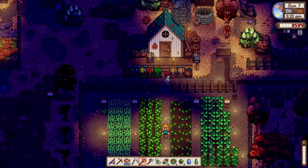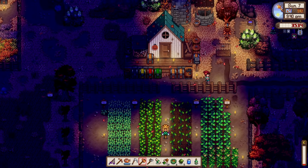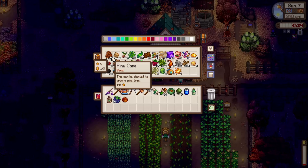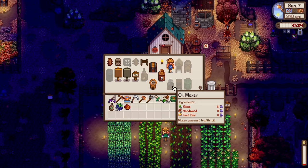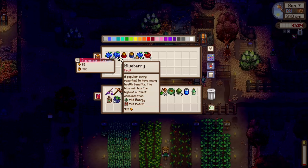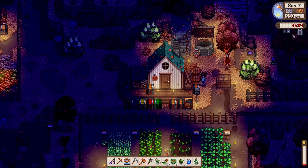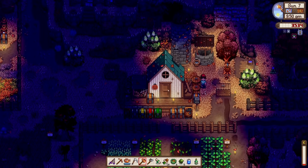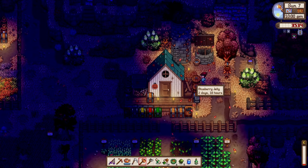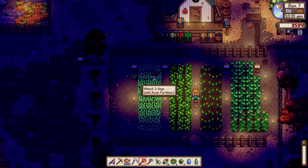It's 9:30 PM and we don't have much energy left. I really want to build more preserve jars since we have a lot of blueberries — they cost 150 each and are very profitable. We only have two preserve jars and they take a long time to finish crafting. One more day, ten more hours.